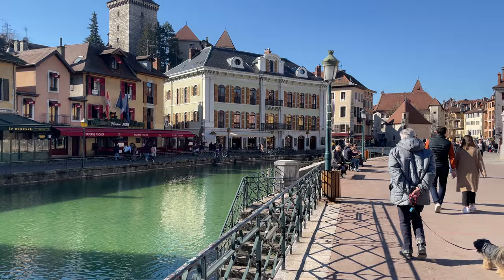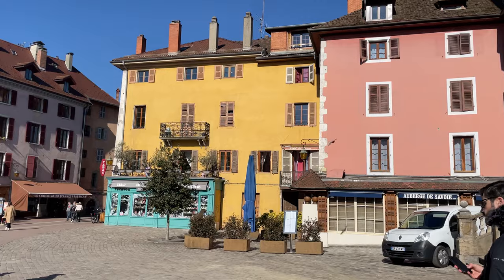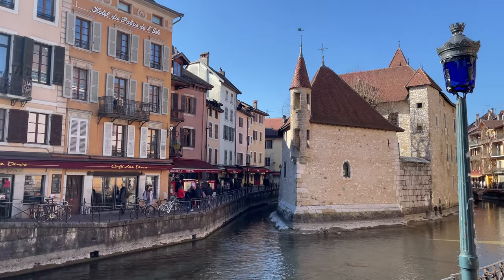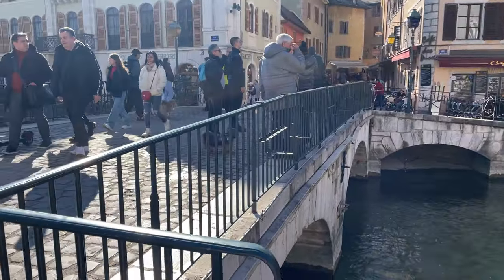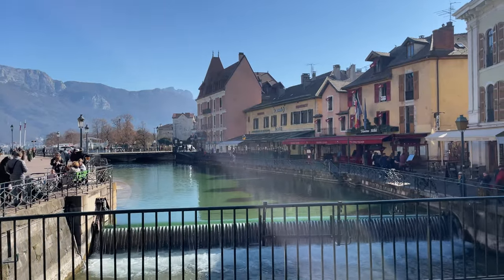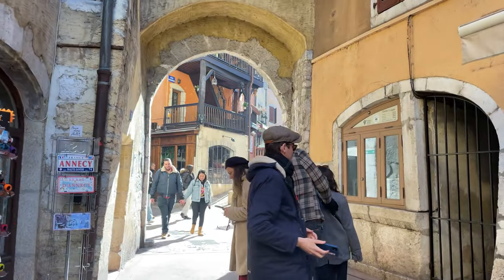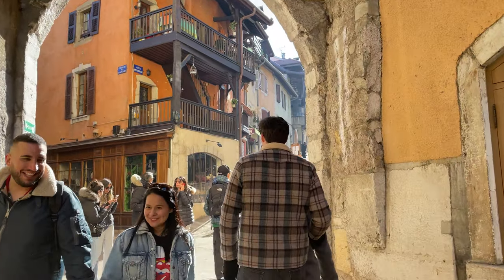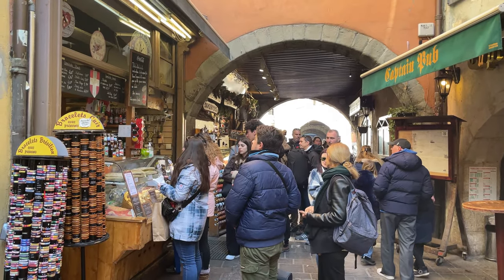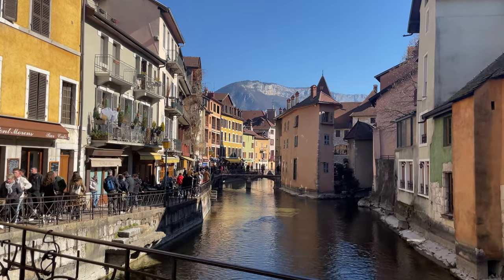After quite a long walk we reached the old town. I'm always stunned at how dreamy this place looks — it's just so colourful, lively and timeless, and no matter where you look there is always something to see. For lunch we had the infamous raclette sandwiches. There was a long line and we got cut by some rude French people, but it's okay because the sandwiches were delicious.